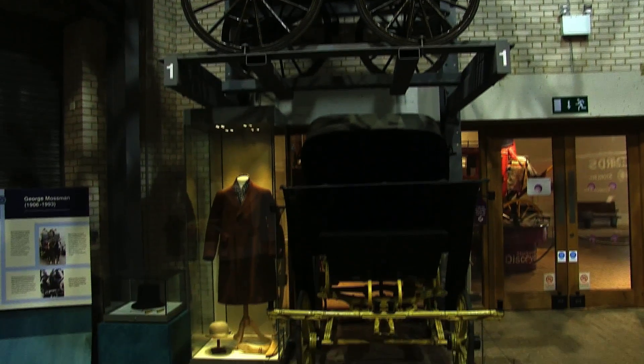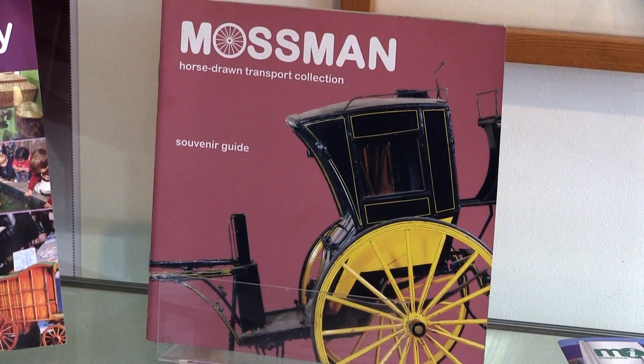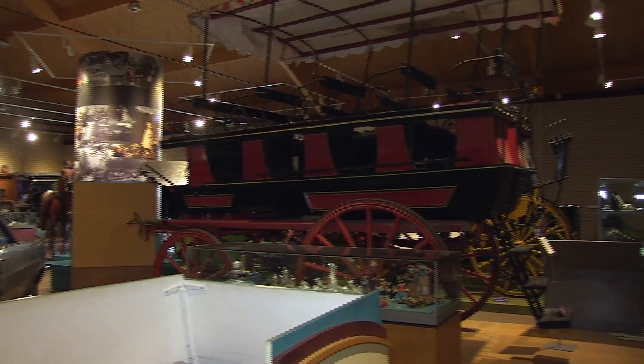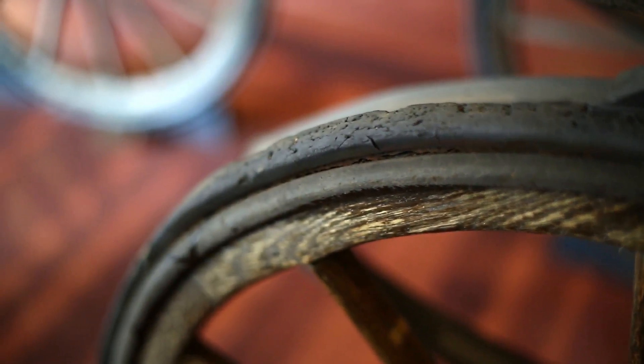This is our collection of carriages donated by George Mossman in 1991. The importance of the collection is that they were used significantly in movies such as the Carry On films and other films, and we've got 54 in total.